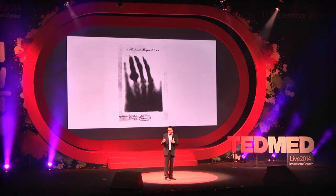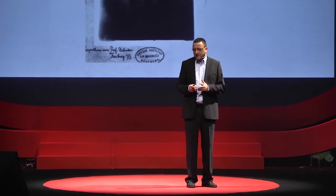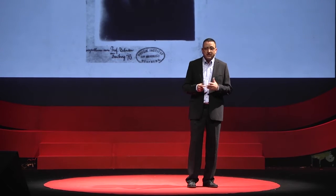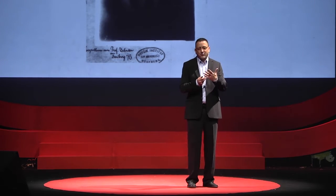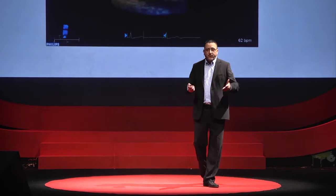Going back in time, the first X-ray images were generated back in 1895. This is actually the first time that the inner parts of the body were imaged, seen without having to cut it open. This very famous image was created by Professor William Röntgen — an image of his wife's hand, totally science fiction at the time.